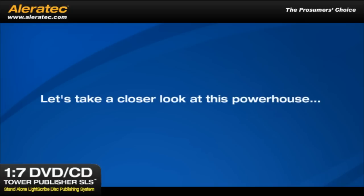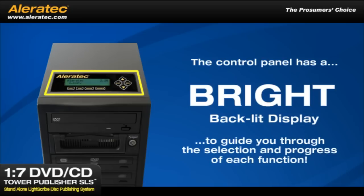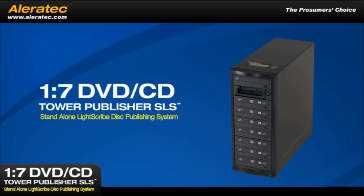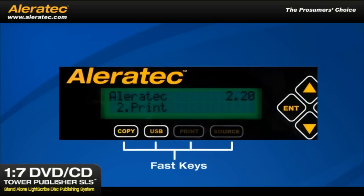Let's take a closer look at this powerhouse. The control panel has a bright, backlit display to guide you through the selection and progress of each duplicating and labeling function. On the right side of the control panel, you'll find the standard keys to search and select from a menu of professional strength features and functions. For added convenience, the 1-7 DVD CD Tower Publisher SLS has added a row of four special fast keys that instantly take you to the most popular publisher functions.